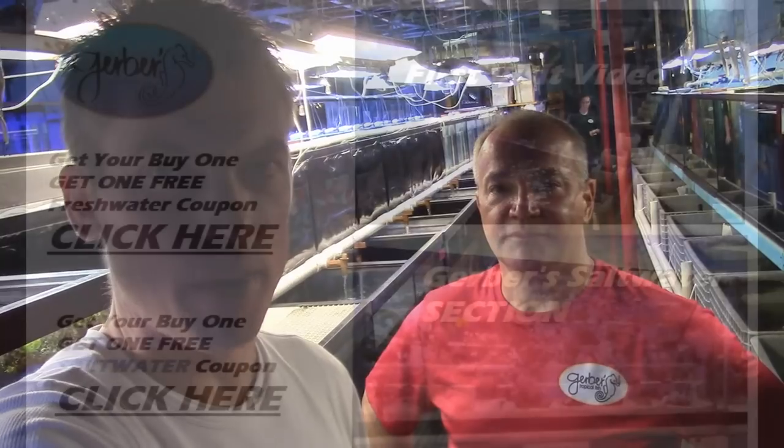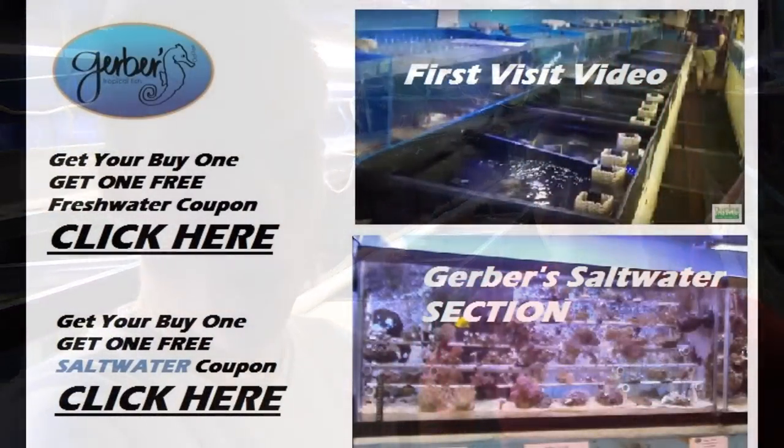Well, you heard it here — John Gerber's giving a buy one get one. I've got to do the work to hook a coupon up for you all. Thanks for having me. We're going to show the saltwater here in a little bit, but everybody make an awesome tank.